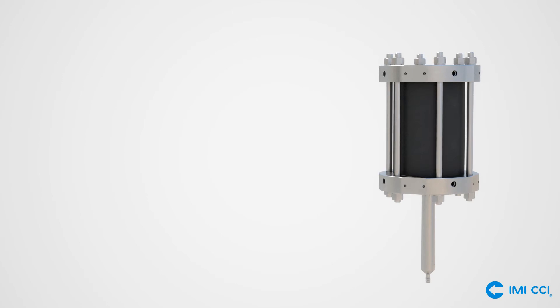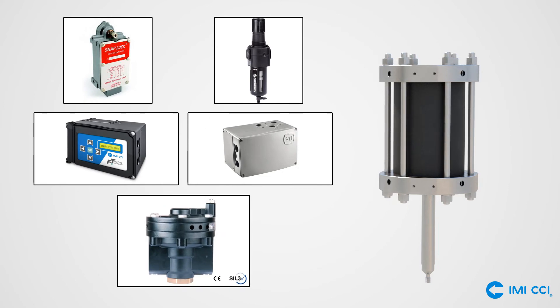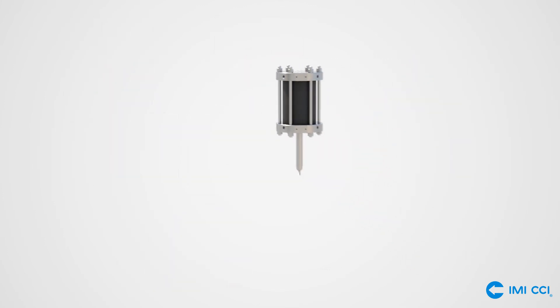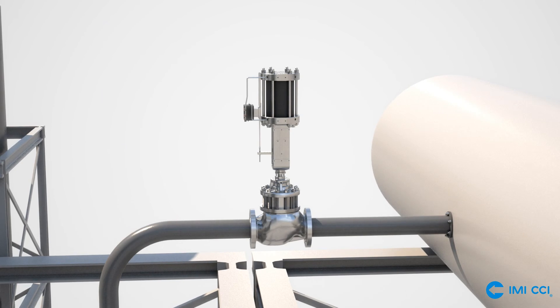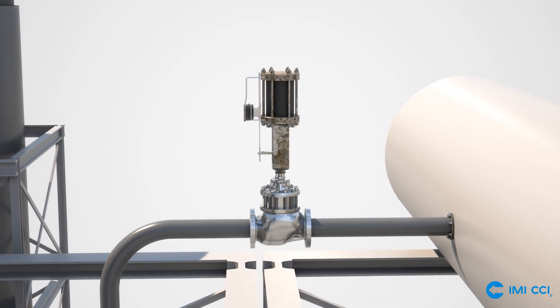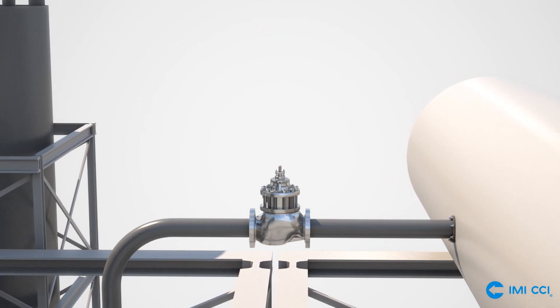The high endurance actuator is designed to accept industry standard pneumatic accessories. The HE actuator can be supplied with virtually any positioner, including the latest smart positioners from IMI, STI, and others. The HE actuator is a bolt and go solution for existing drag valve installations, keeping the time required to perform the upgrade to a minimum.